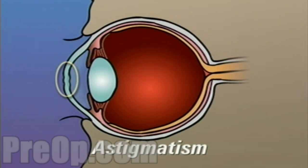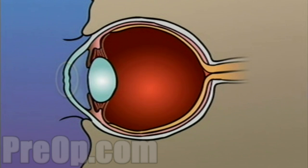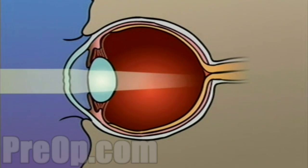Astigmatism occurs when the cornea is unevenly curved, causing light rays to fall off center or not to focus properly at all.